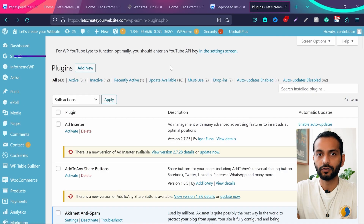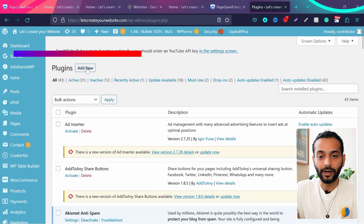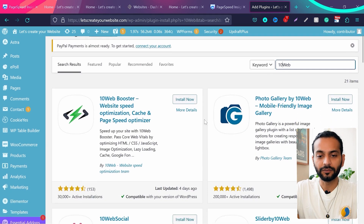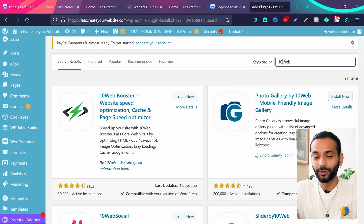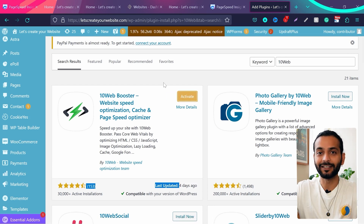Once you've signed up for your 10web account, go to Plugins, click on 'Add New', and search for '10web'. You'll find the plugin called '10web Booster Website Speed Optimization Cache and Page Speed Optimizer'. They have more than 30,000 installations and it was last updated four days ago, which is a good sign they're actively maintaining it. Click on 'Install Now'.